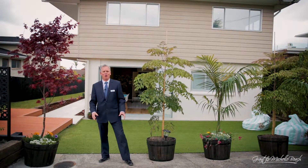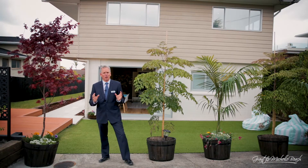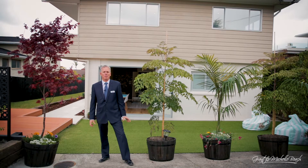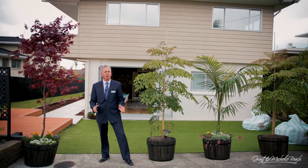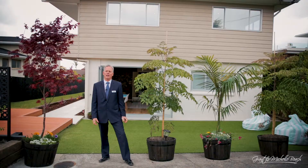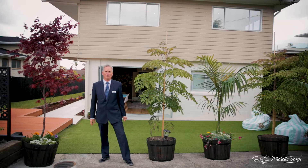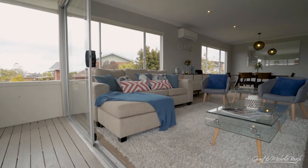Wow, what a fantastic opportunity awaits all discerning buyers. We've got a very impressive four-bedroom family home with a huge added bonus of a one-bedroom legal income. The house has been traditionally built in really good quality materials that are going to stand the test of time. I'm Grant Beach from Barfoot and Thompson and I am really excited to show you through. This truly is an impressive home.